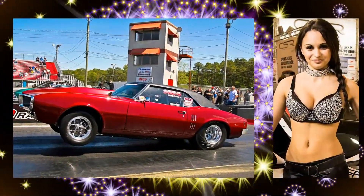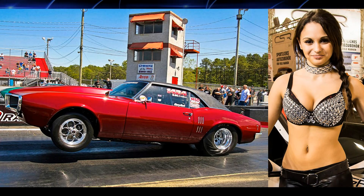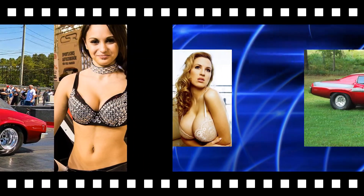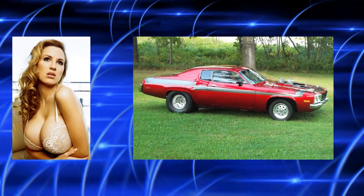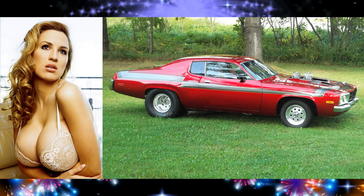Beautiful babe by a 1968 Pontiac Firebird doing a wheelie. Beautiful babe by a custom 1973 or 1974 Road Runner.